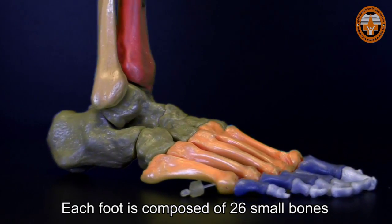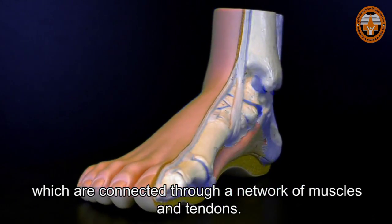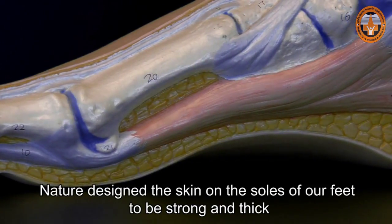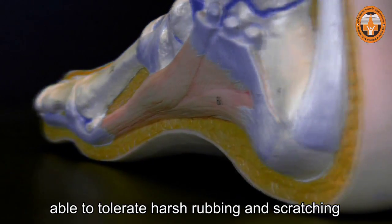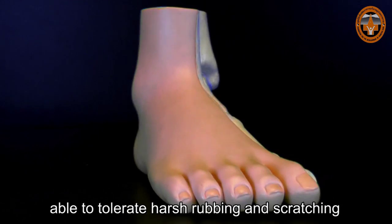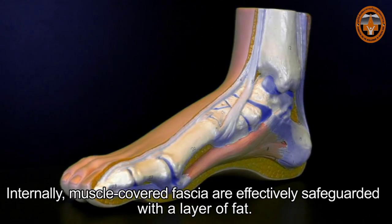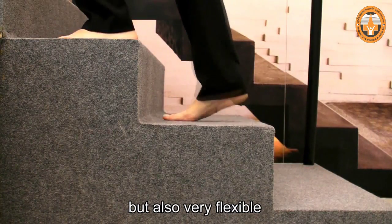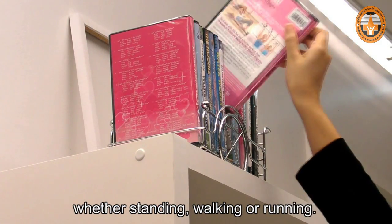Each foot is composed of 26 small bones, which are connected through a network of muscles and tendons. This fine mechanism is then covered with skin. Nature designed the skin on the soles of our feet to be strong and thick, able to tolerate harsh rubbing and scratching. Internally, muscle-covered fascia are effectively safeguarded with a layer of fat. As a result, our feet are not only strong but also very flexible, and able to carry our body weight all day long, whether standing, walking, or running.